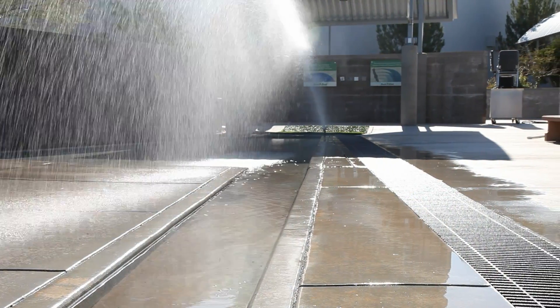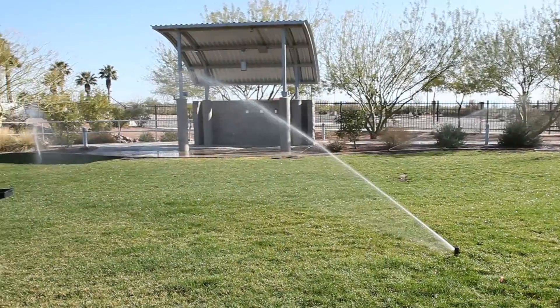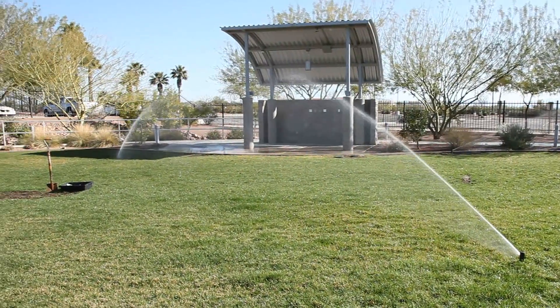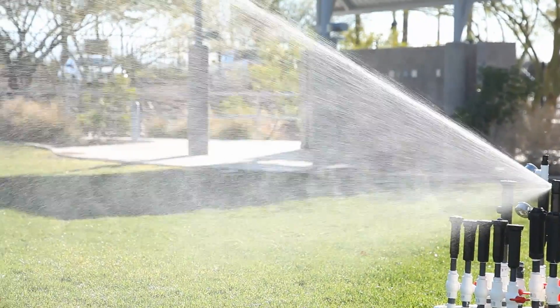PRS optimizes the performance of each head in a zone by balancing the outlet pressure. Rainbird's PRS device reduces excess water pressure and ensures each sprinkler is regulated to 45 PSI.